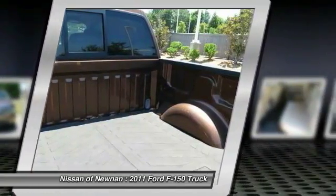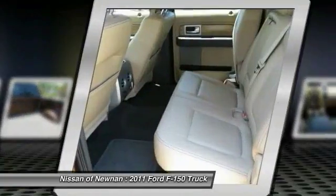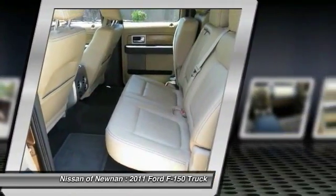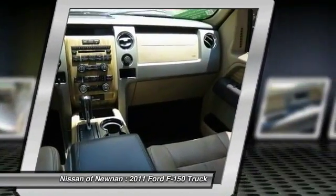Homelink garage door opener, air conditioning, front power steering, aluminum wheels, and cruise control. Take this vehicle for a spin and see why so many shoppers are now proud owners.